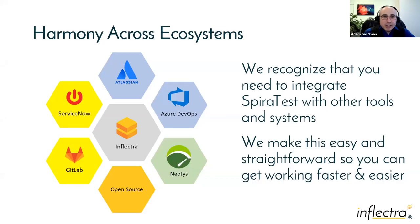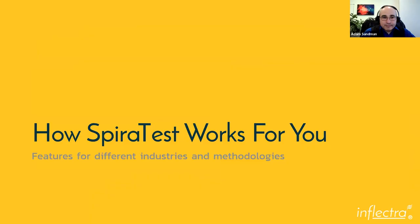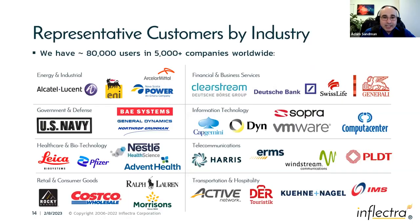Even though we have our own test automation tool, we integrate with a variety of different automation tools. Even though we have bug tracking, we also integrate with Jira. We also have features for different industries: financial services with Sarbanes-Oxley and traceability, life sciences with electronic signatures, and defense/aerospace environments requiring test step traceability.